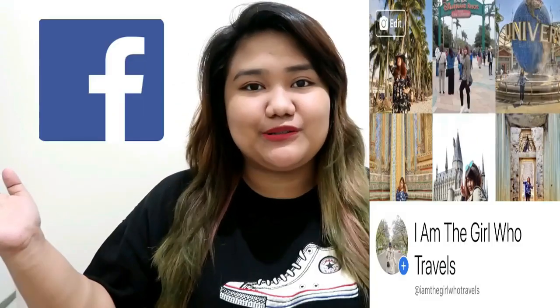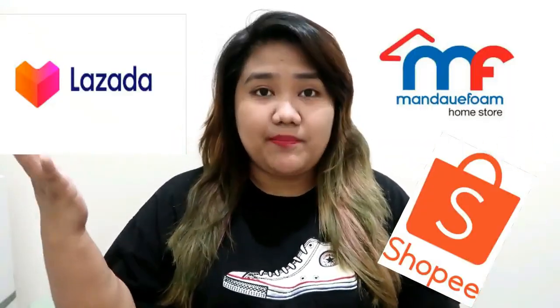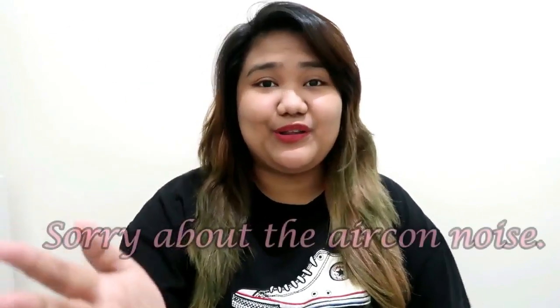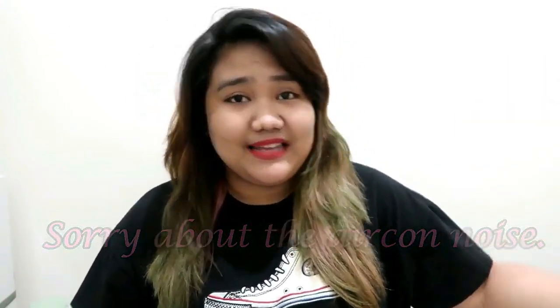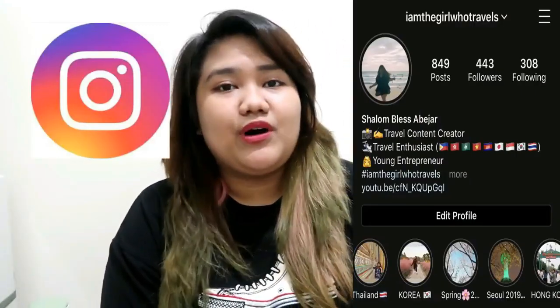Hi everyone and welcome back to my channel. As you can see in the title, today we are going to do a Lazada haul, a Mandawe Foam haul, and a Shopee haul — but only a few from Shopee. I know the air conditioner is very loud but I cannot turn it off because it's really hot. If you want to see the home decor and stuff I bought, just keep watching and don't forget to like and subscribe. Let's go!